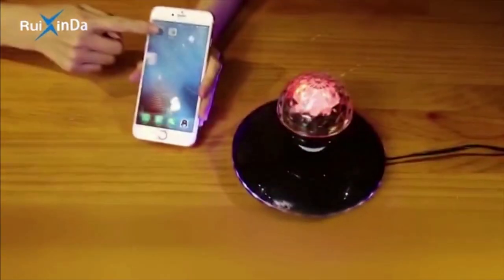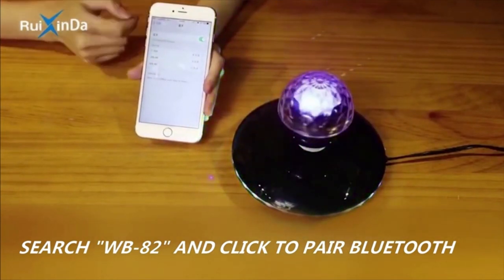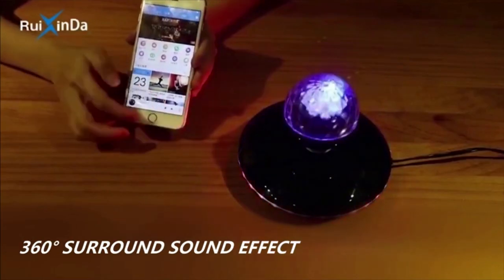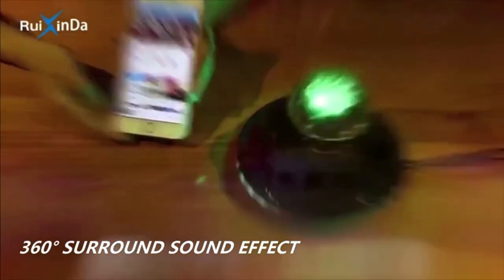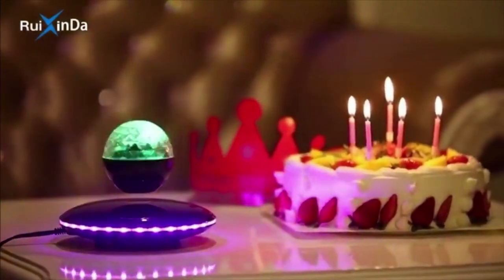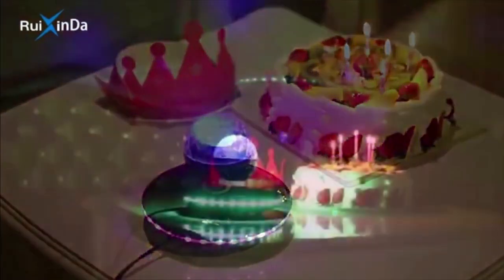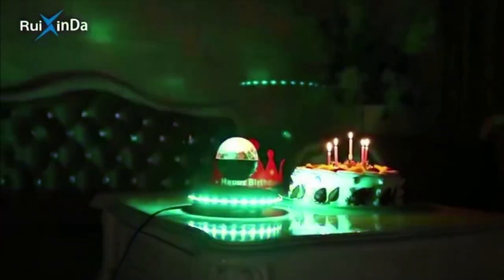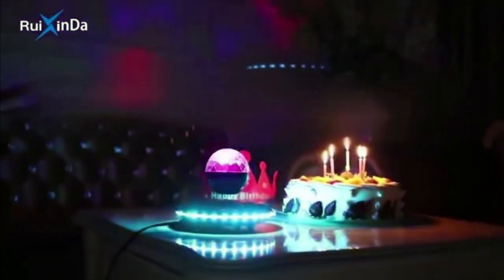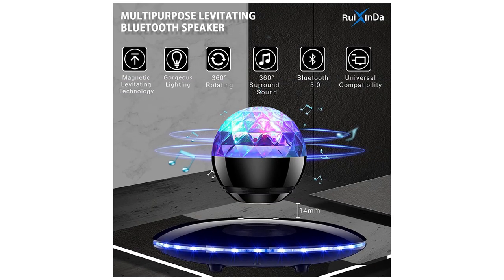It's compatible with most Bluetooth devices such as mobile phones, tablets, and much more — play your favorite music while watching the magnetic levitation speaker spin. An ideal gift and home decoration — a cool, unique levitating decor for your home, office, party, and more. A great gift for lovers, bosses, and friends; imagine their surprise when they receive a maglev speaker.